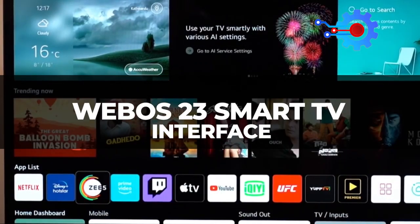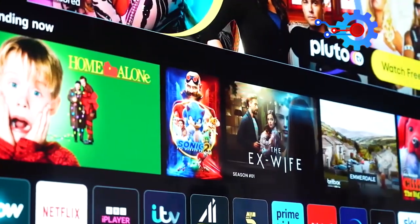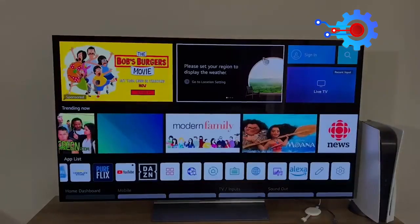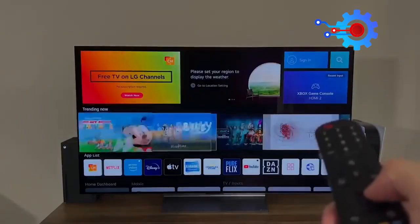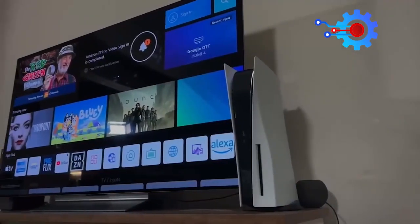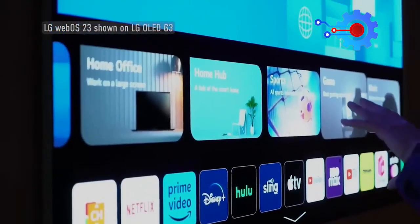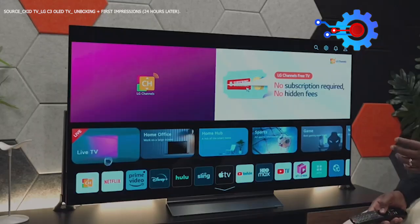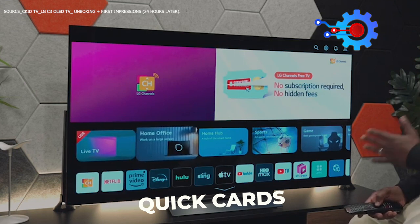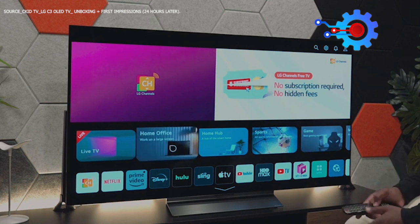Navigation on the LG C3 couldn't be any easier. Users can now enjoy more streaming and less searching thanks to the WebOS 23 Smart TV interface, which organizes and makes navigation through apps as simple as possible. It displays some of the most used apps on the bottom of the screen, which can be edited manually or automatically by selecting the Intelligent Edit Mode, which orders them based on how frequently they are used. It also comes with a Quick Cards feature that allows users to group similarly themed apps into either Home Office, Game, Music, Home Hub, or Sports for easy navigation.